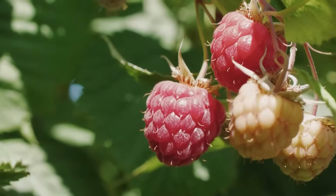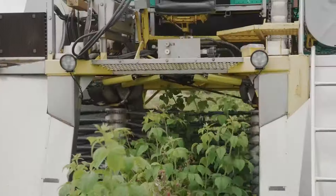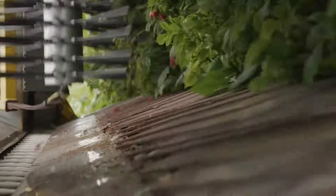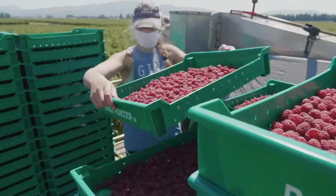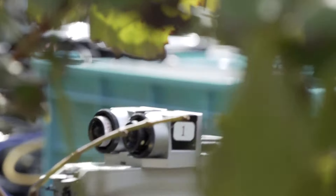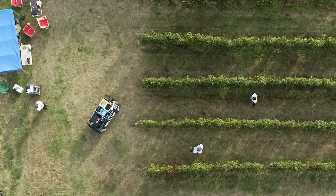Machinery plays a pivotal role in the harvesting of fruits that require detailed and delicate treatment like raspberries. Another unmanned vehicle successfully spots ripe grapes and gently cuts them for harvesting.